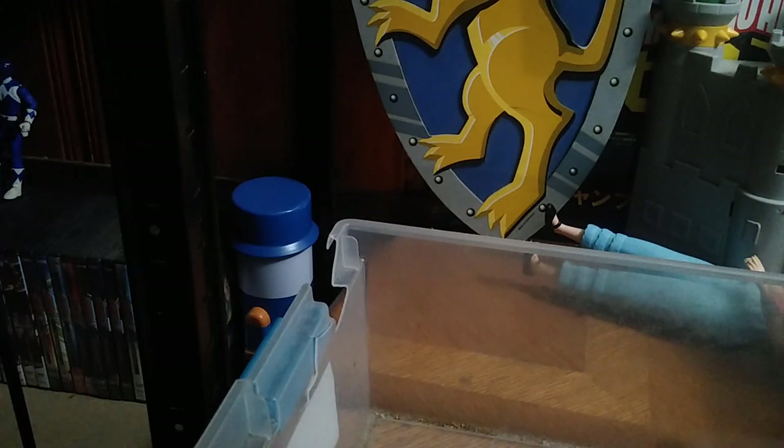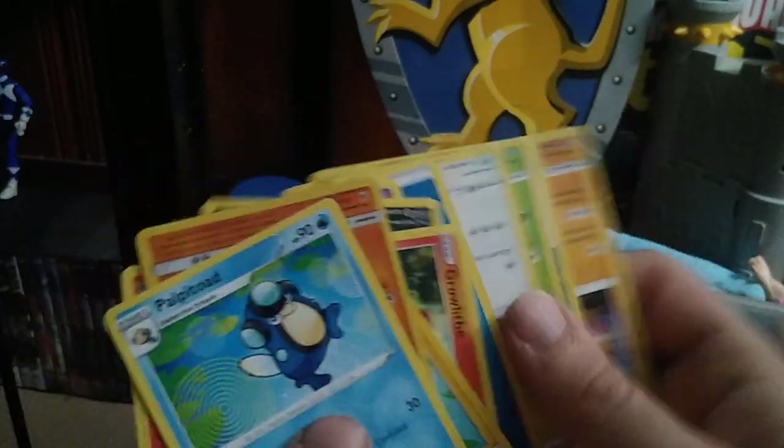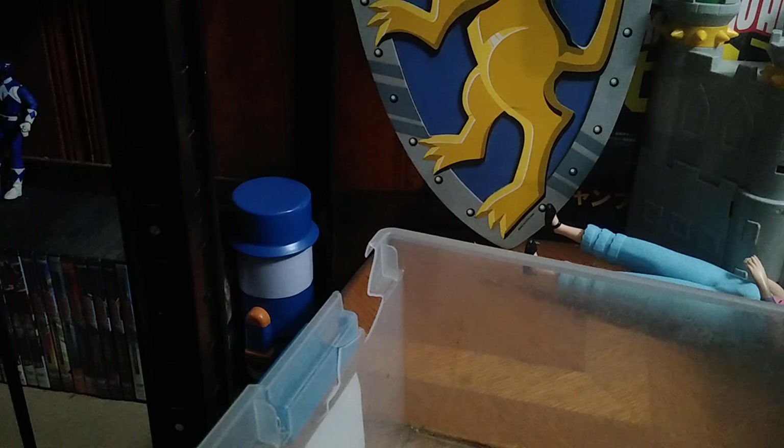Next in this bin we have a bunch of Pokémon cards — I don't think I'll be reviewing these, they'll just go in my Pokémon card collection which I'm starting up. I did find some free Pokémon cards.